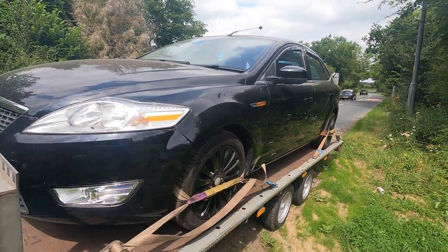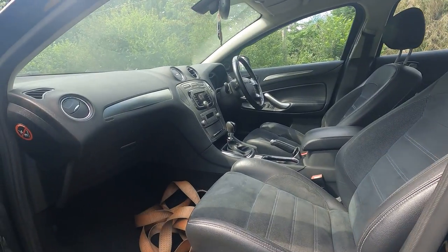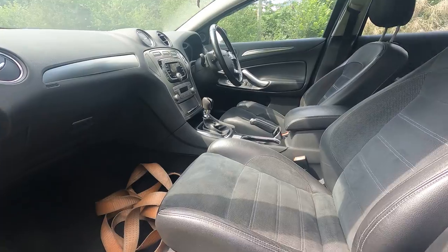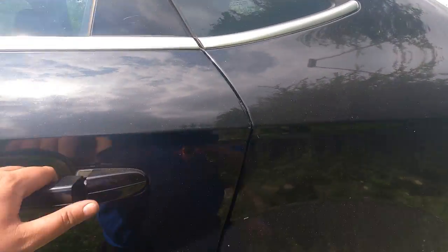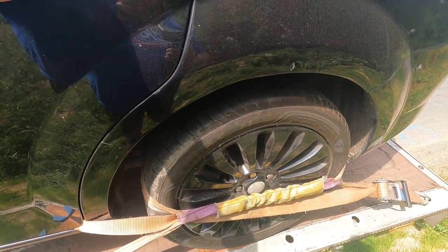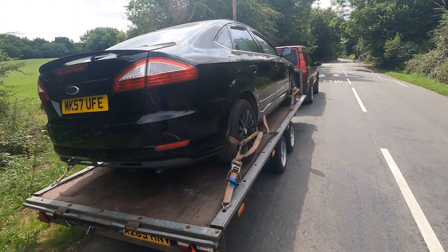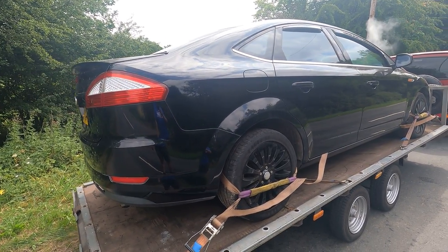We're going to get this off to Auto Mods — he'll rip it all apart and sort the engine issue out. Fairly clean inside, usual Titanium X interior. Not a lot of wear for the age of the vehicle. We've got the Titanium Export 19-inch wheels to go on it unless a nice set of aftermarket comes up at the right price. If anybody's got any 19-inch 5x108 Ford fitment alloys at a reasonable price, drop me a message.